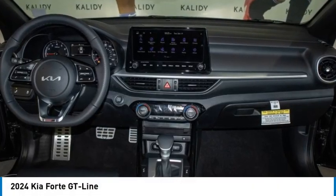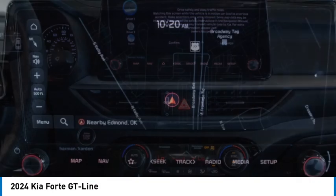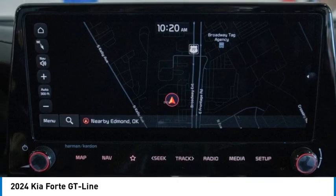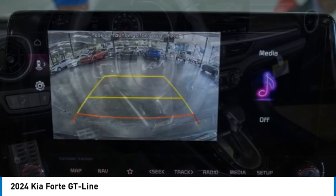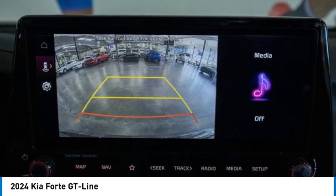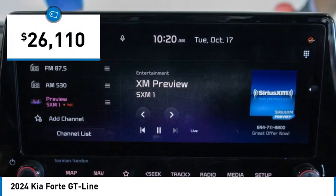Stop by and take a look at the 2024 Forte. If you're looking for a trendy and feature-laden compact sedan, the Kia Forte is for you. It offers an exceptional combination of innovative design, high-quality engineering and outstanding value, and is priced below $30,000.